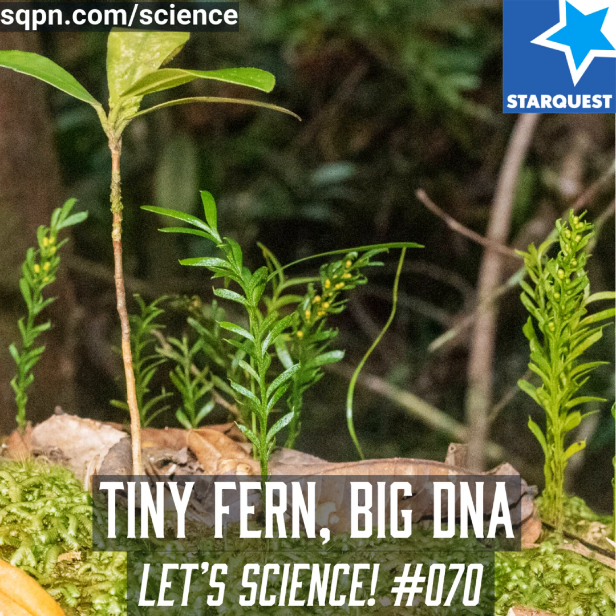The scientists noted that this little plant would never get the attention of anyone walking by — it's a small plant, you wouldn't even bother to look at it. But the beauty of the plant is in its size, and sometimes big things can come in small packages.